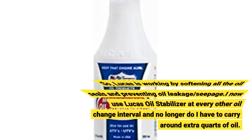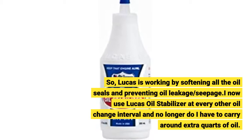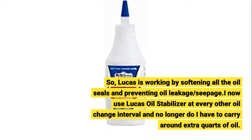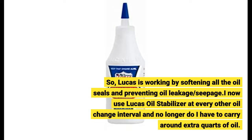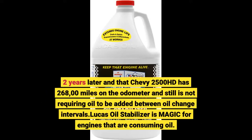Lucas is working by softening all the oil seals and preventing oil leakage and seepage. I now use Lucas Oil Stabilizer at every other oil change interval and no longer have to carry around extra quarts of oil. Two years later, that Chevy 2500 HD has 268,000 miles on the odometer and still is not requiring oil to be added between oil change intervals.